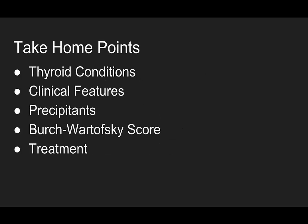Take-home points: know your thyroid conditions — thyroid storm versus thyrotoxicosis. Know the clinical features like tachycardia, especially atrial fibrillation, altered mental status, and pyrexia. Know the precipitants: medical, surgical, endocrine, and drugs — especially that iodinated contrast from your CT scan. Have the Burch-Wartofsky score in the back of your head; know there is a score for thyroid storm and be able to look it up. And know how to treat it: beta blockade, inhibiting the synthesis, release, and conversion of the hormones, and supportive care.